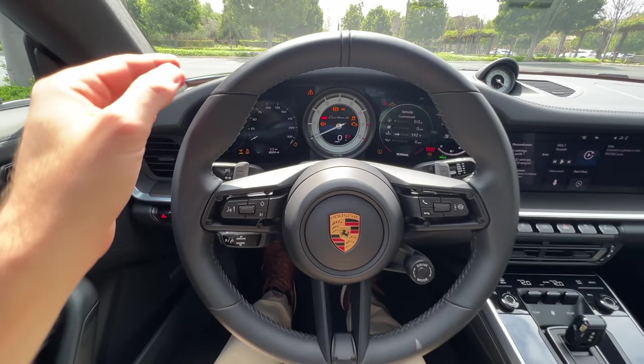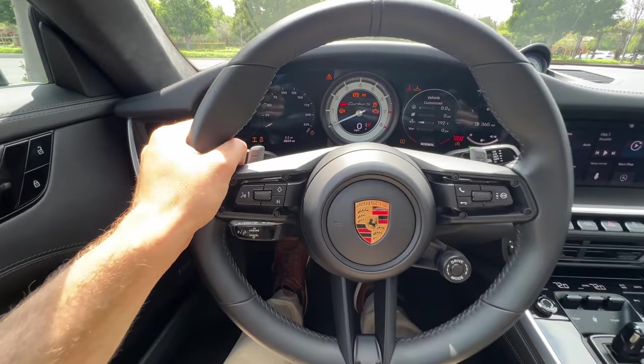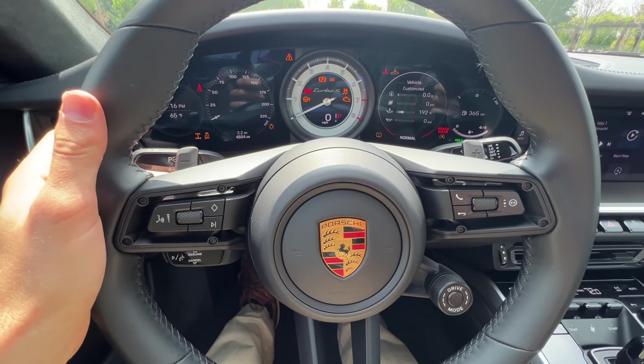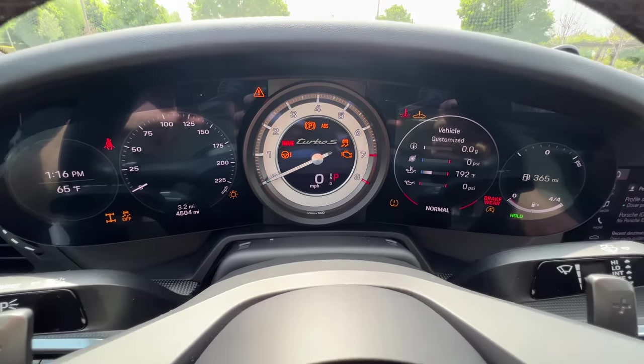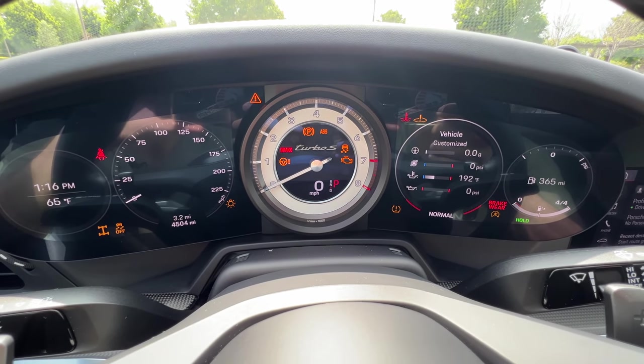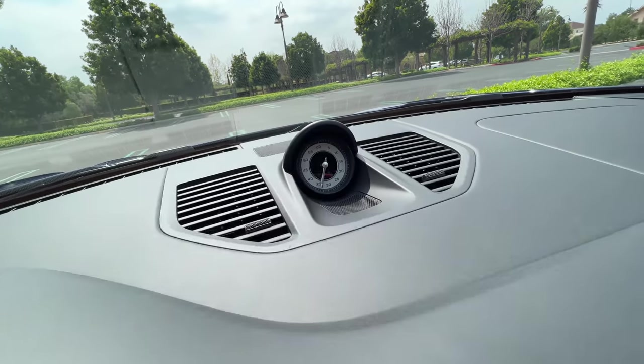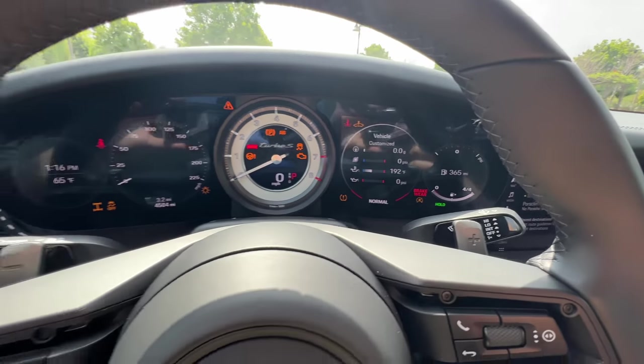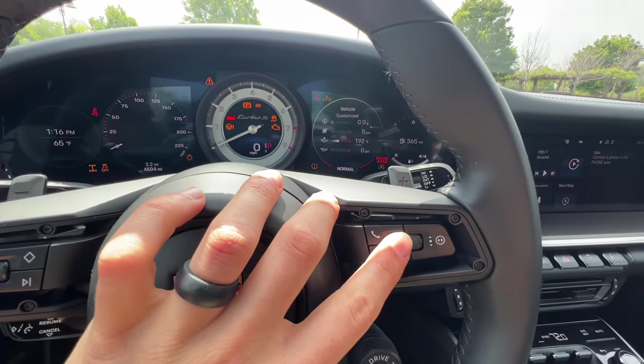Leather-wrapped steering wheel, ideal size, shape, and thickness. The paddles on the back of the wheel are not huge, but they're so pleasant to actuate. Tachometer right there in the center, white background to match the white background on the Sport Chrono lap timer. Two digital gauge clusters border that, and they are reconfigurable.